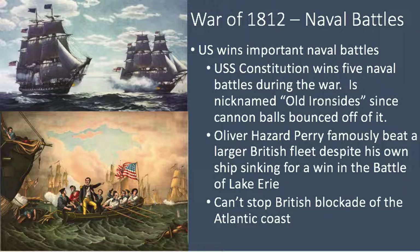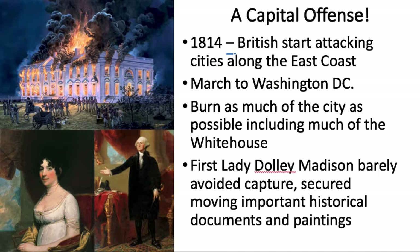But the main thing the Americans just couldn't contend with was the British blockade on the Atlantic coast. This stopped them from getting supplies from the French, prevented trade and commerce, and was a real difficulty for the Americans.